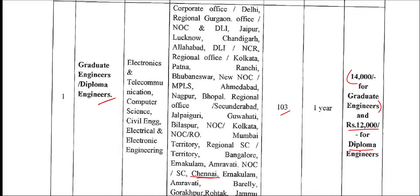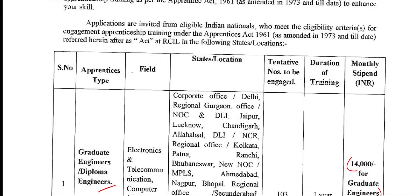The eligible fields include Electronics, Telecommunication, Computer Science, Civil Engineering, and Electrical and Electronics Engineering. Diploma and B.E.M. graduates are eligible.